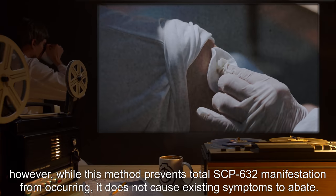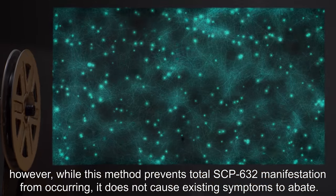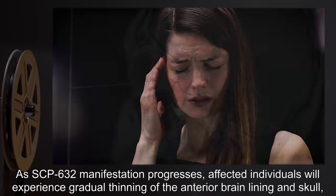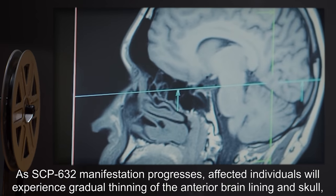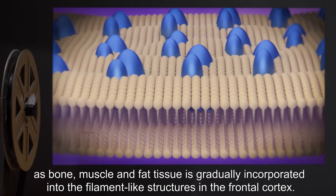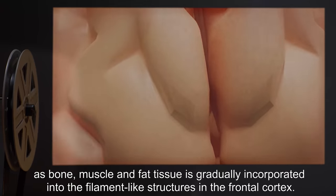However, while this method prevents total SCP-632 manifestation from occurring, it does not cause existing symptoms to abate. As SCP-632 manifestation progresses, affected individuals will experience gradual thinning of the anterior brain lining and skull, as bone, muscle, and fat tissue is gradually incorporated into the filament-like structures in the frontal cortex.